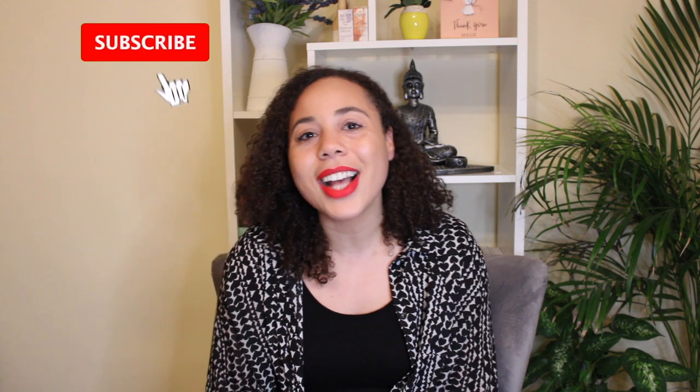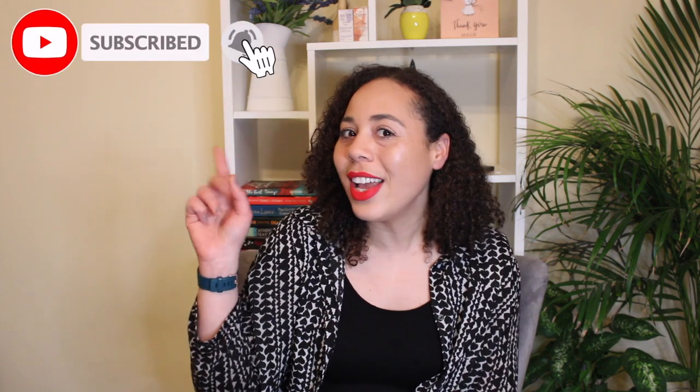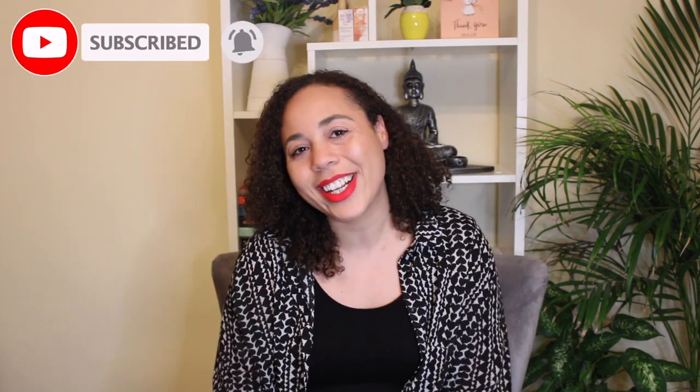I hope you enjoy the video. Please remember to comment, like and subscribe, and turn notifications on to see more content like this. So let's get into it.